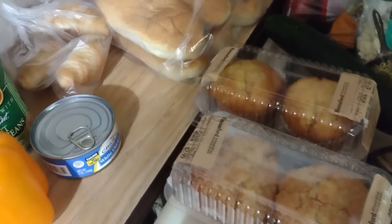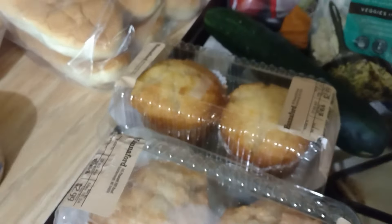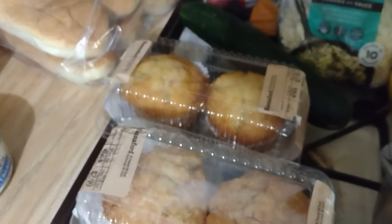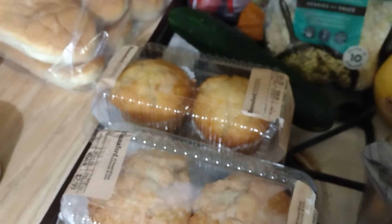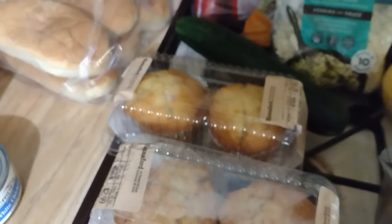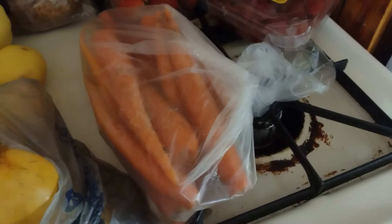We got two things of muffins - one of them is a butter rum and one of them is orange pineapple. Oh my goodness, I swear they were thinking of me when they put those in the box. How they knew those are my favorite flavors I don't know, but they are.